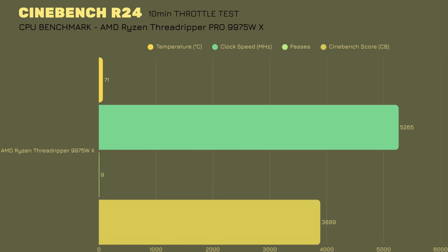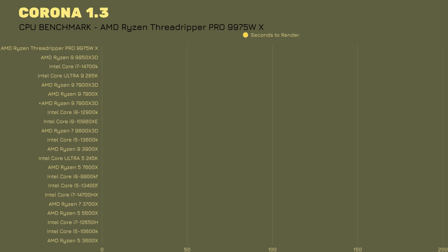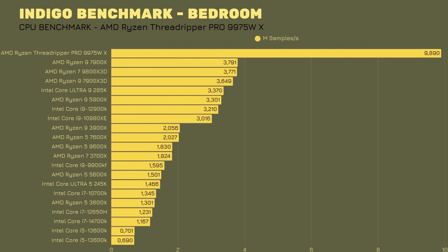Corona 1.0: 68°C, 26.9 million rays per second. Corona 1.3: again 68°C, 90 seconds to finish the render — definitely the best score I've recorded, as the previous best was around 31 to 33 seconds — and 25.4 million rays per second. Outstanding.